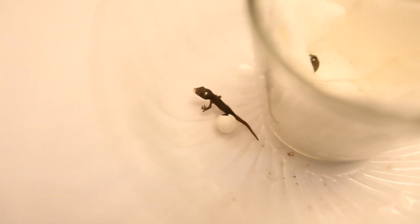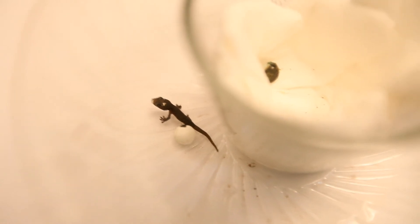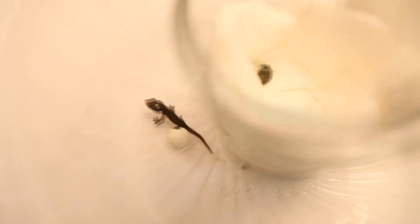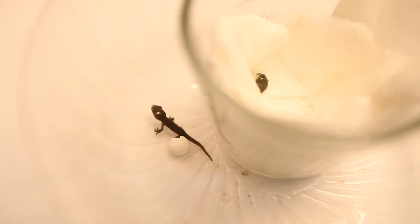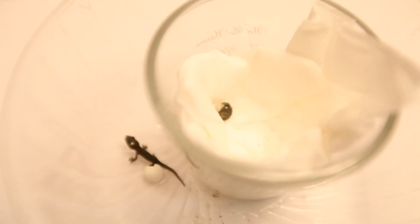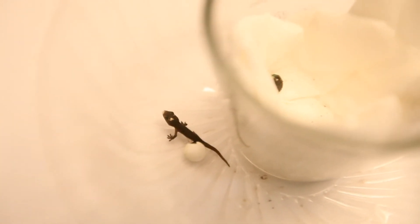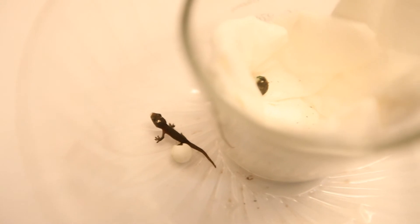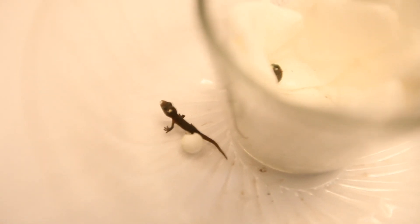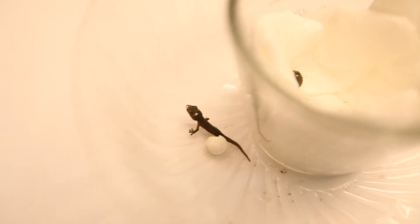Look what I found when I came home today — one of the gecko eggs hatched! Almost exactly two months to the day I found them on my balcony. I guess these eggs take a very long time to incubate. I put them in this glass with no special heat or any special treatment. I just left them alone, and here we go — baby gecko!